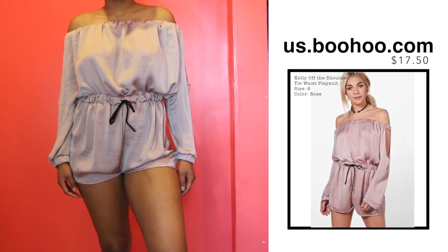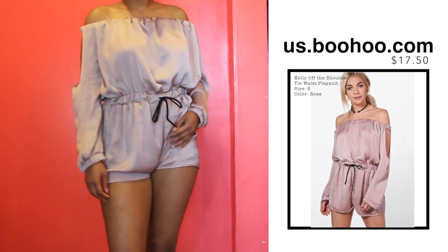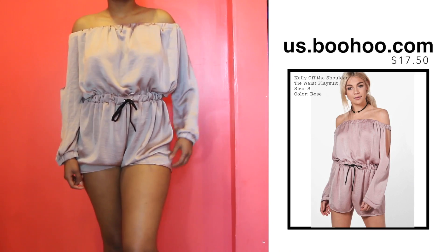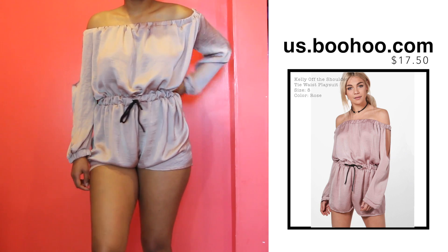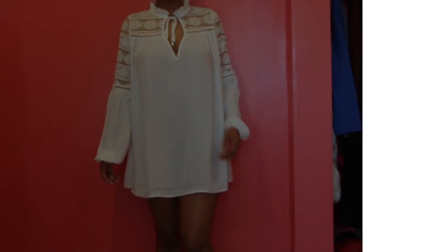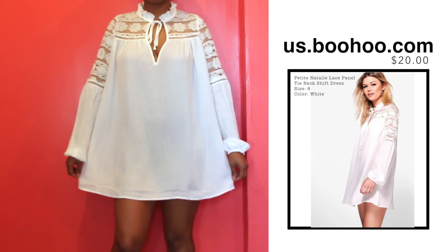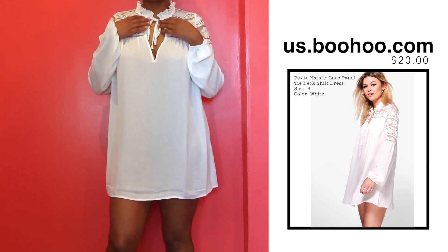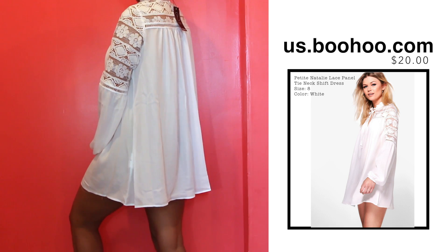Moving on to Boohoo, I got this mauve colored romper that I thought would be super dressy — you can dress it up or down. This is going to be perfect for Hawaii when I want to do one of those little romantic nights on the beach or in town. I saw the lace detailing on the website and just fell in love. I've been addicted to lace lately and I feel like it's so timeless and classy yet casual.